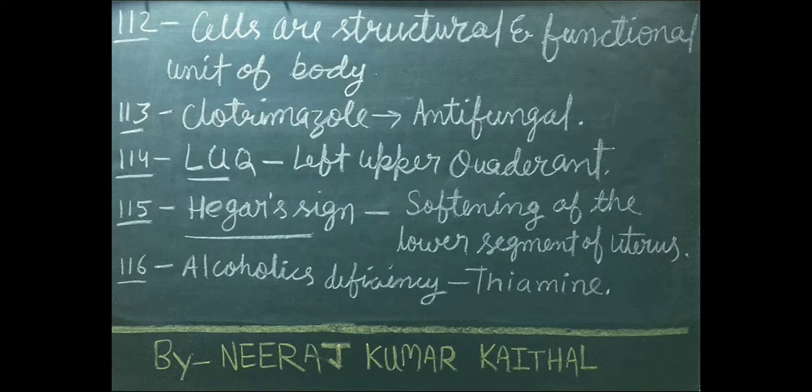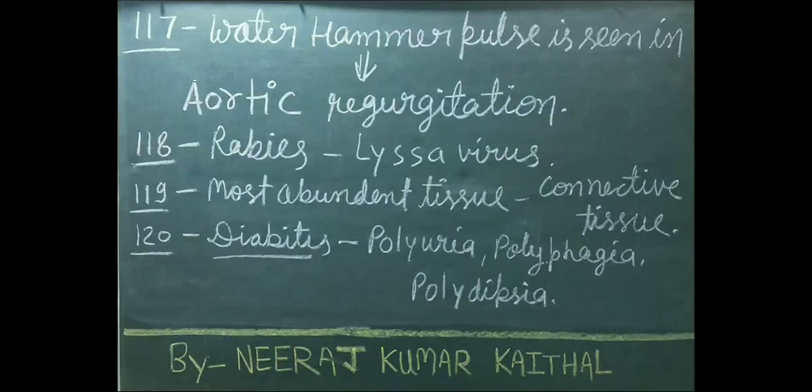Alcoholics have a deficiency of thiamine. Simply, a person who is consuming more alcohol has thiamine deficiency. Water hammer pulse is seen in aortic regurgitation.